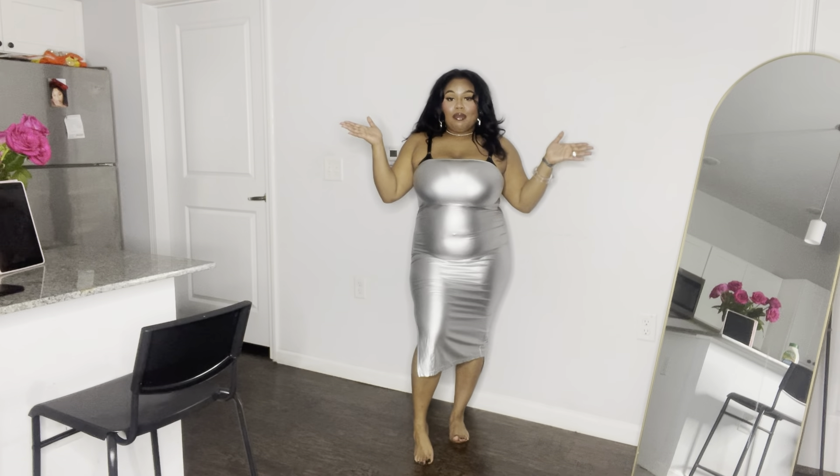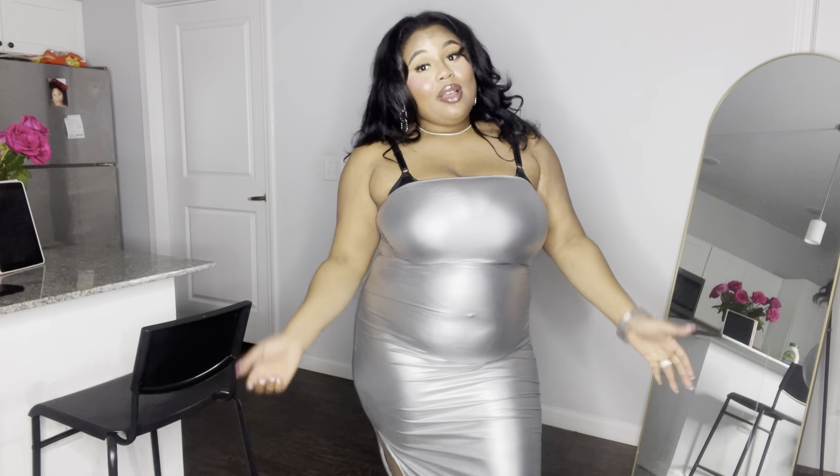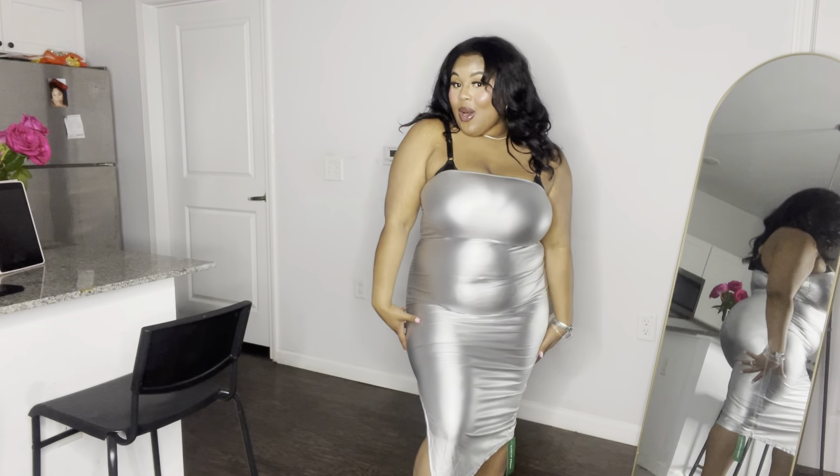If you're new to my channel, hey! And if you're not new, welcome back. I want to thank everyone for tuning in — make sure you hit the bell notification to be notified every time I post a new video. Bye y'all, I will see y'all in the next one!